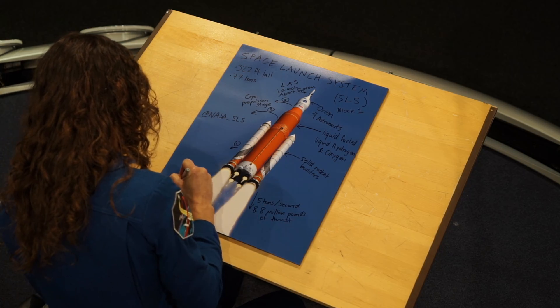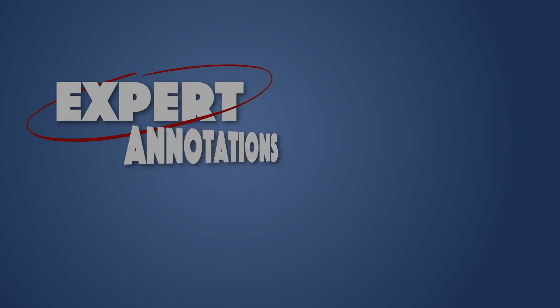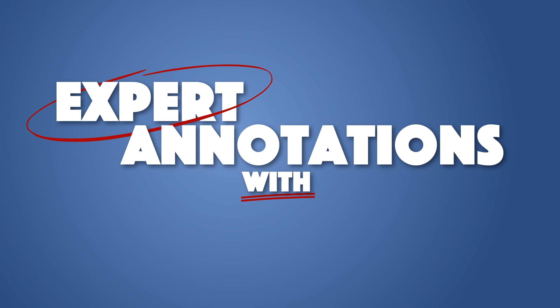Thanks for joining me today. I'm Christina Koch, and this is my take on the SLS. Have fun with this.